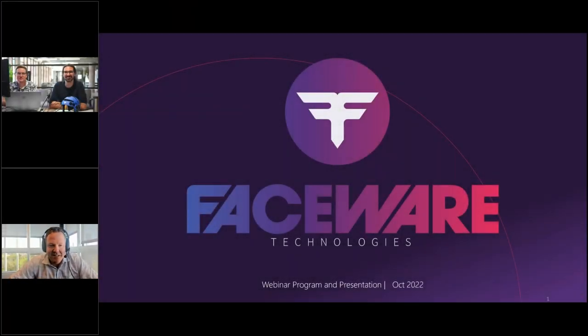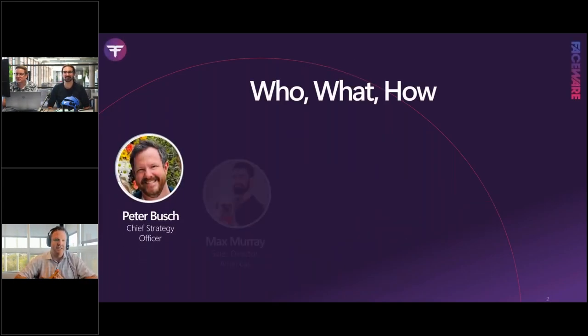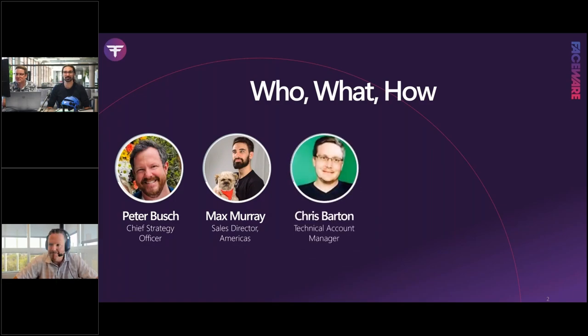Let's go ahead and get going. We're going to start with a presentation on our brand new product launch. My name is Peter Bush, one of the co-founders of the company and chief strategy officer. I'll be presenting for the first 20 to 30 minutes and then turning it over to my colleagues Max, the sales director for North America, and Chris Martin, a technical account manager who supports all those clients.